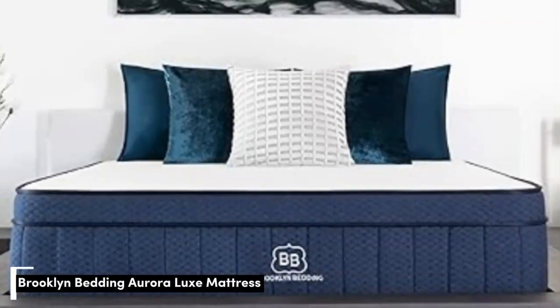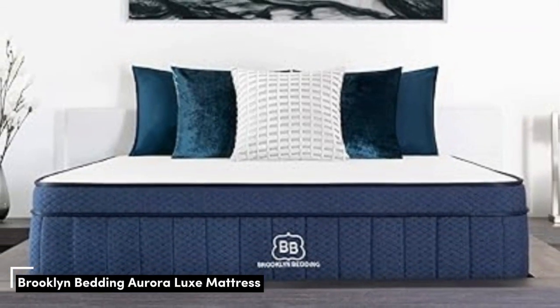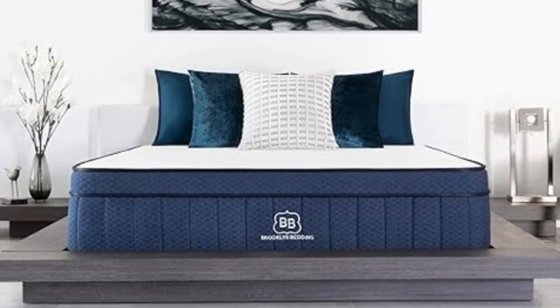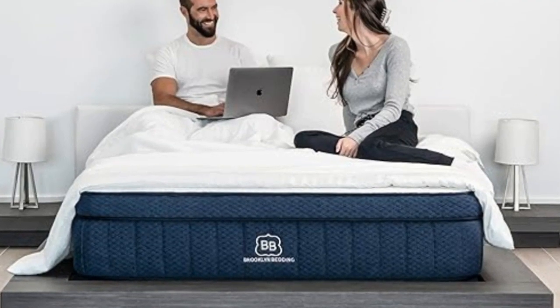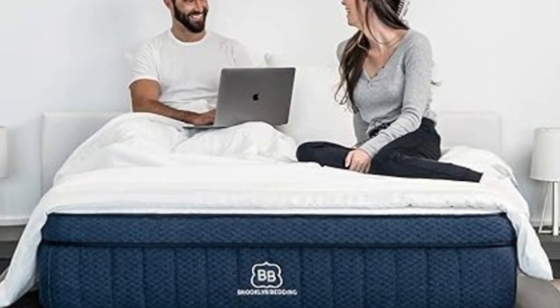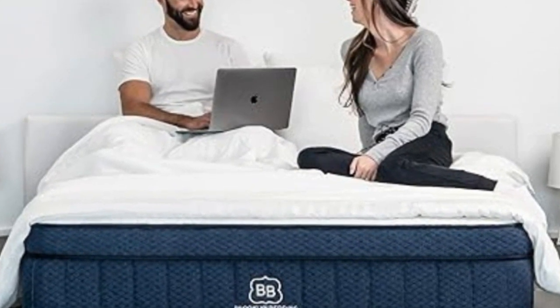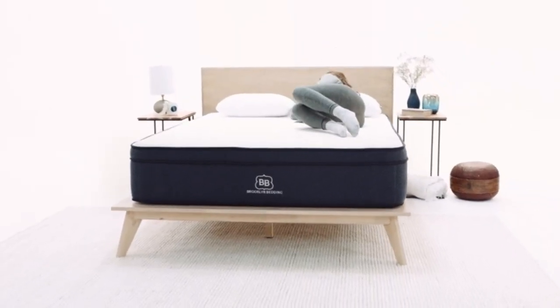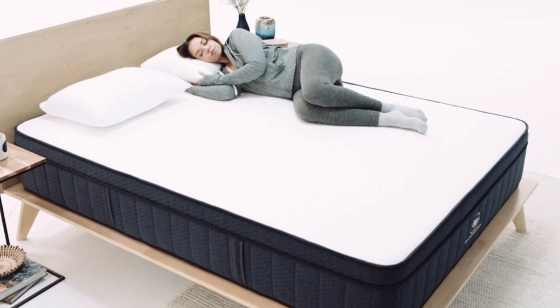Number 3: Who it's best for — people who tend to sweat in their sleep, those with persistent shoulder, back, or hip pain, and couples. Highlights: surface materials promote cooling and heat dissipation, zoned coils push back against extra weight in the midsection, and three firmness levels to accommodate different sleep positions and body types.